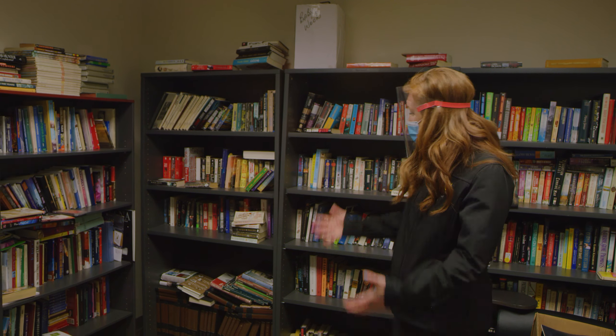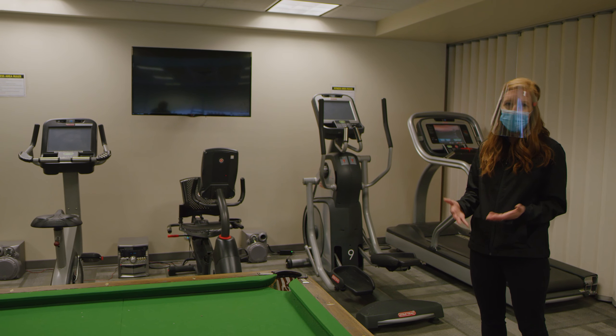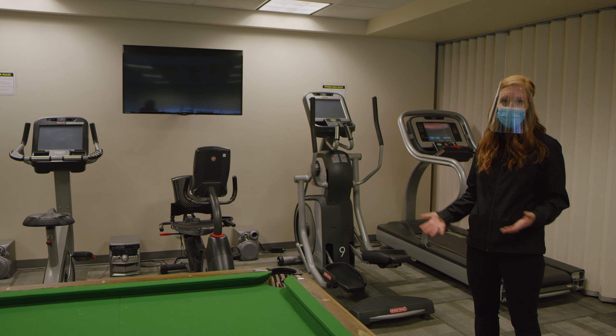This is our recreation and community room. It's a space for fun, for coming together, and also for physical fitness. We want to give every opportunity for our residents to be healthy, happy, and fit.